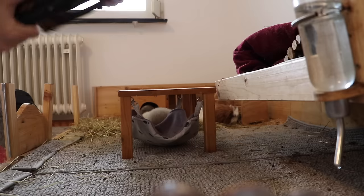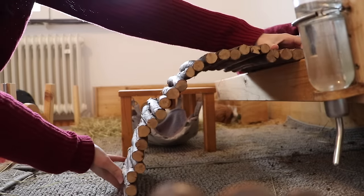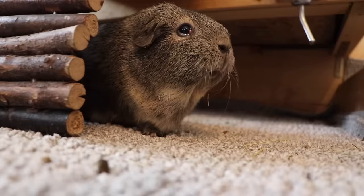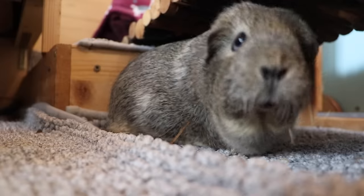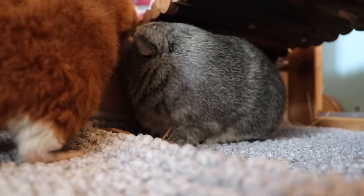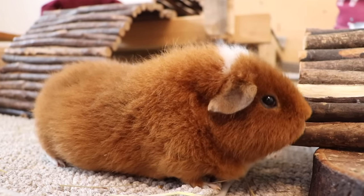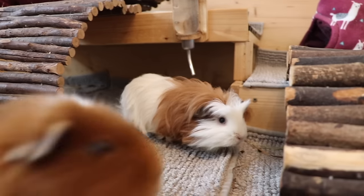Epic amount of hideys everywhere. Usually you're not advised to completely stuff your cage full of hideys because guinea pigs need space to run around, but doing this during playtime will be so much fun for them. Just try it out — put hideys in a lot of different spots in your cage and watch your guinea pigs explore them.